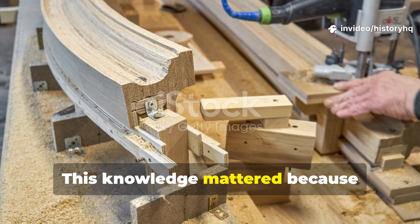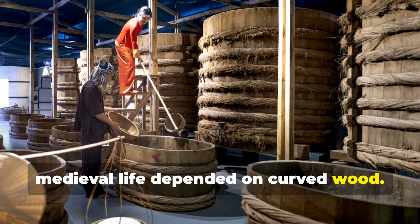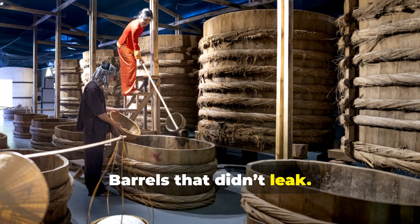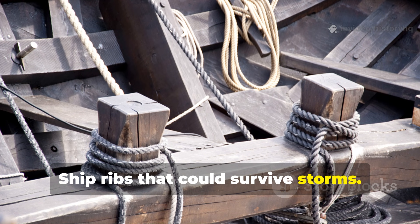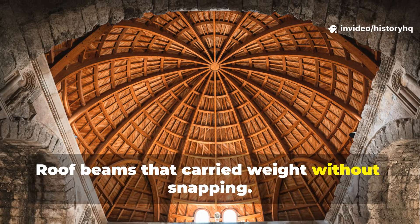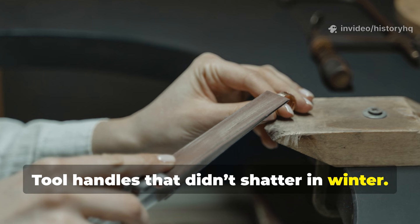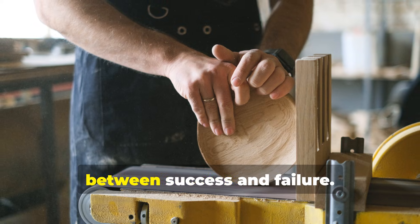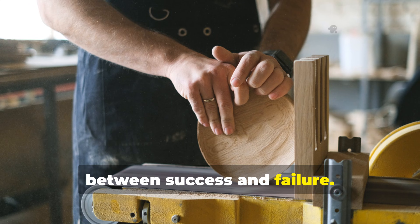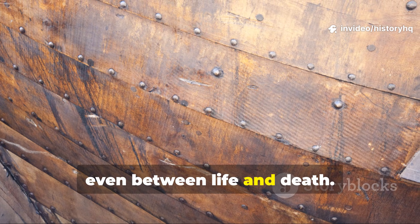This knowledge mattered because medieval life depended on curved wood — barrels that didn't leak, ship ribs that could survive storms, roof beams that carried weight without snapping, tool handles that didn't shatter in winter. Straight boards were easy; perfect curves were the difference between success and failure, sometimes even between life and death.